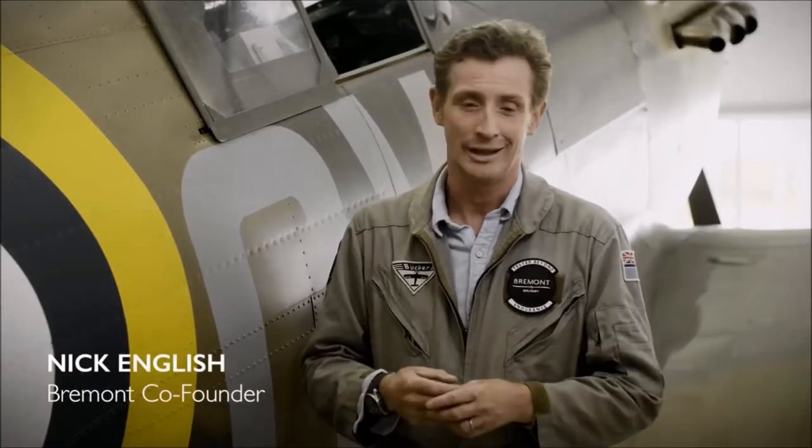Over the years at Bremont, we've produced limited edition watches which are rather special in nature, usually celebrating an event of historical significance, but they also have a charitable angle to them. Over the next year, we're going to be celebrating a very important anniversary in world and British aviation history. To mark the hundred years since the RAF was founded, we'd love to introduce the Bremont 1918.